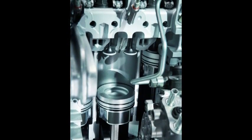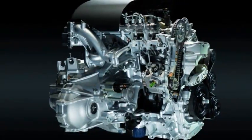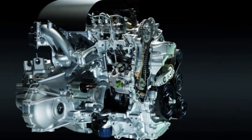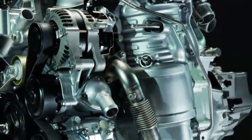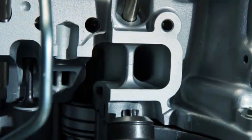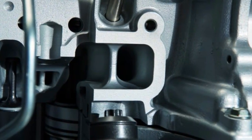Another factor was reducing friction by various redesigns, such as a shorter and thinner piston skirt. This means that at 1,500 revolutions per minute, the 1.6-liter ITEC produces about 40% less friction than the 2.2-liter ITEC.